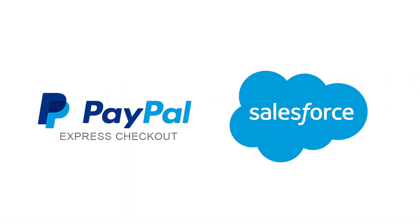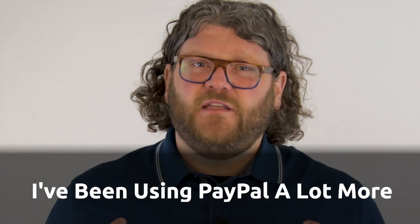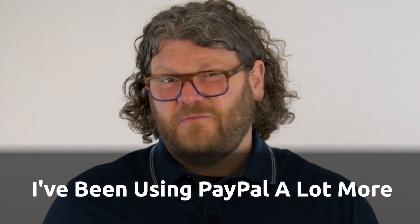The truth is, it's kind of challenging to do completely inside of the Salesforce environment. And personally, I found myself using PayPal Express a lot more. It just makes sense for a quick checkout.